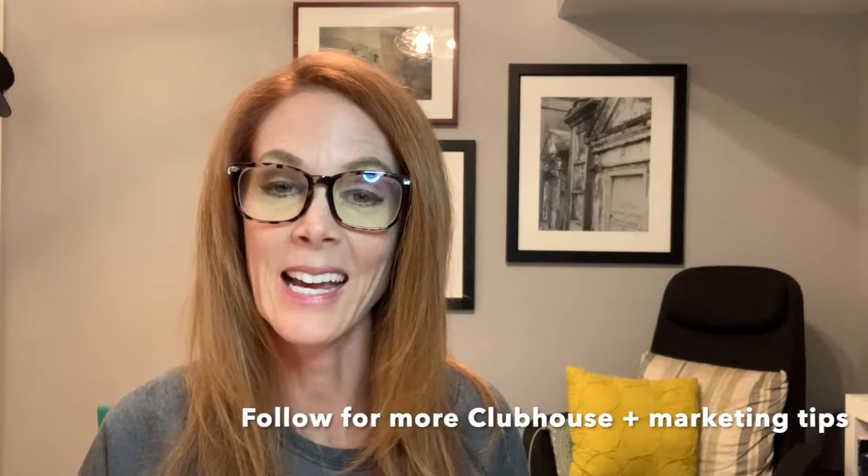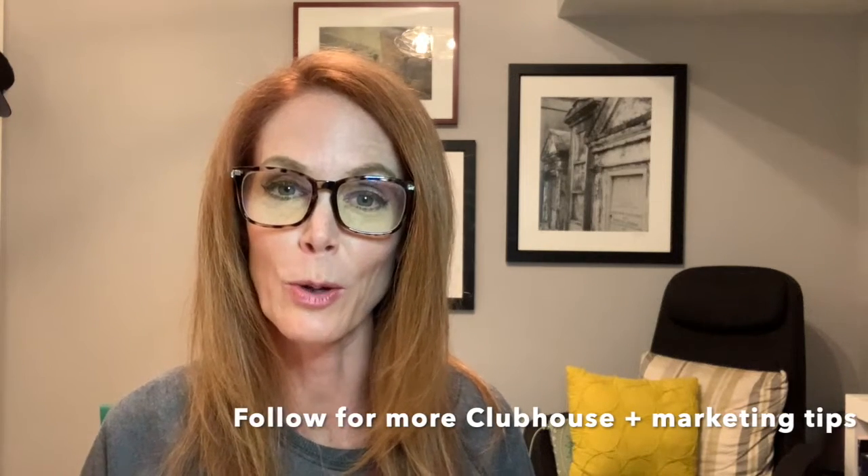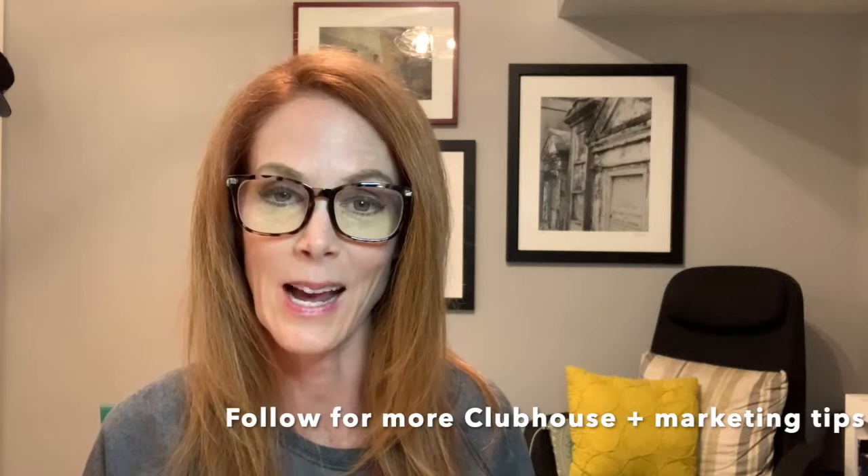To get more Clubhouse tips and advice on how to use it to grow your business and your network, be sure to like this video and follow for more coming soon. See you next time.